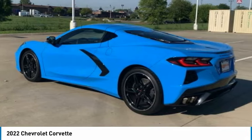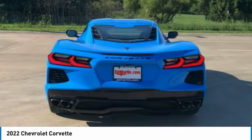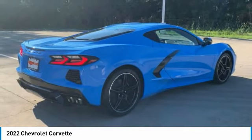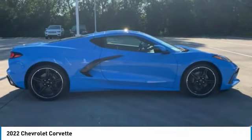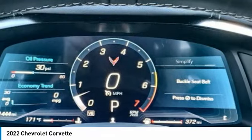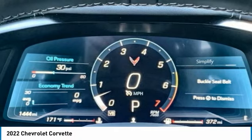Here are some of this vehicle's great options: heated mirrors, aluminum wheels, rear wheel drive, targa roof, front performance tires, integrated turn signal mirrors, rear performance tires, 4-wheel disc brakes, smart device integration, keyless entry.